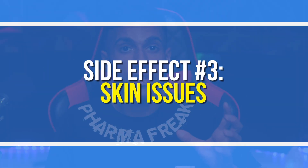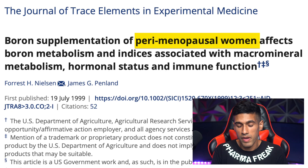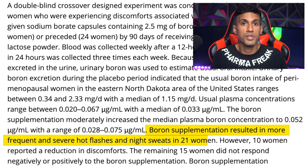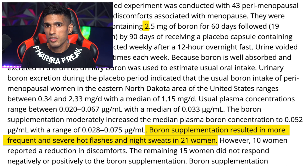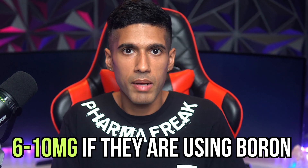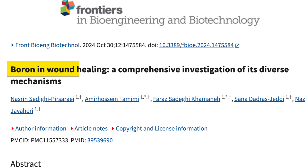The third side effect involves skin issues as well as hot flashes, which is most commonly experienced by women. In one study, they took women who were in a post-menopausal period and found that the majority of the study subjects experienced hot flashes during the night. The study subjects were only taking 2.5 milligrams per day, which is not a high dose — it's actually on the lower side, since individuals often take 6 to 10 milligrams when using boron for a specific purpose such as wound healing or pain relief.